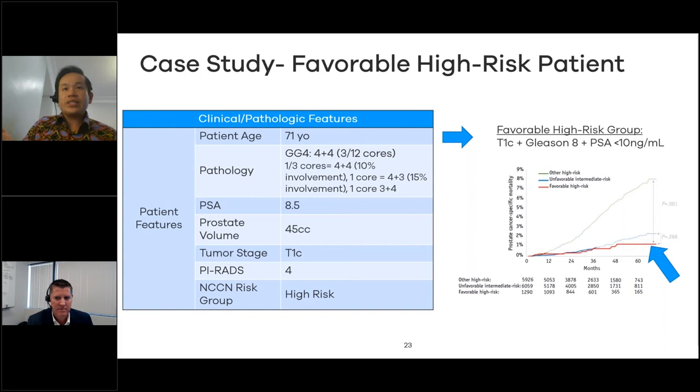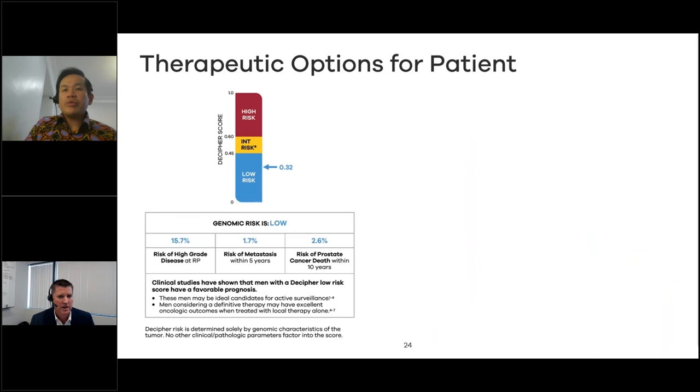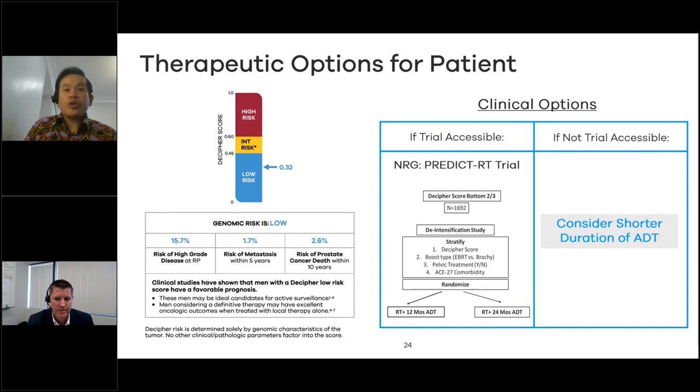This is the kind of favorable high-risk patient we all feel a little bad treating with two years of hormones, though that is the standard of care. The study by Vinayak Murlidar showed that these favorable high-risk patients perform pretty much like unfavorable intermediate risk in terms of survival. This patient comes back with a Decipher low-risk score of 0.32, with an even lower risk of metastasis and prostate cancer-specific death. Given the favorable high-risk disease and the low Decipher score, let's discuss the clinical options.